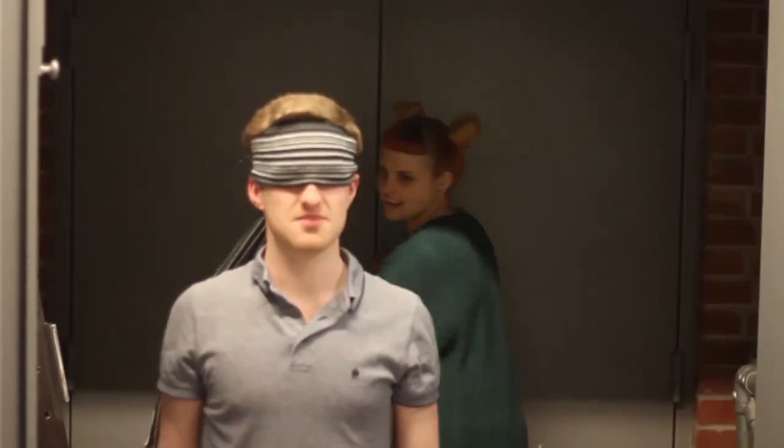Now let's get Jago in the anechoic chamber with the paddling pool. Jago's verdict: 'I think yes, I think so.' Jago said yes — well done Jago! So Jago is currently doing a bit better than our professional.